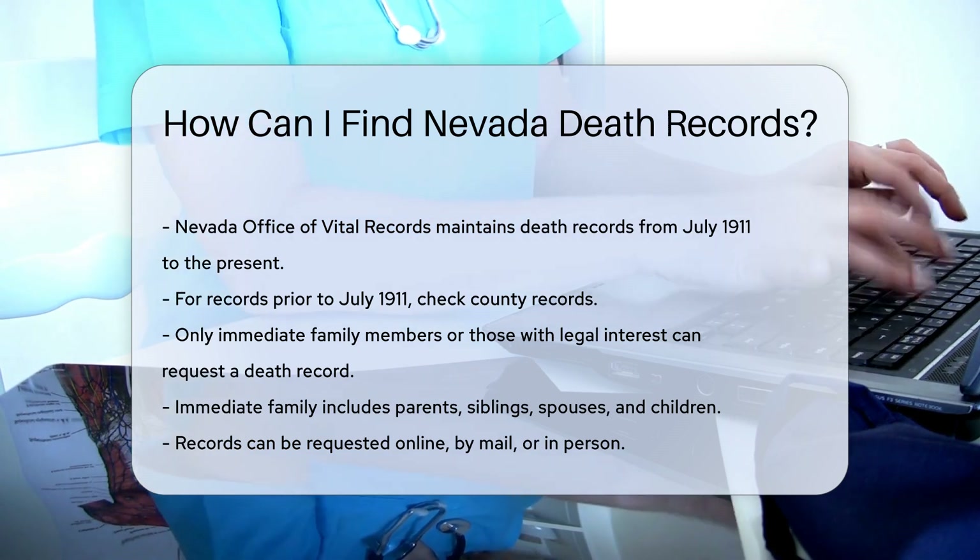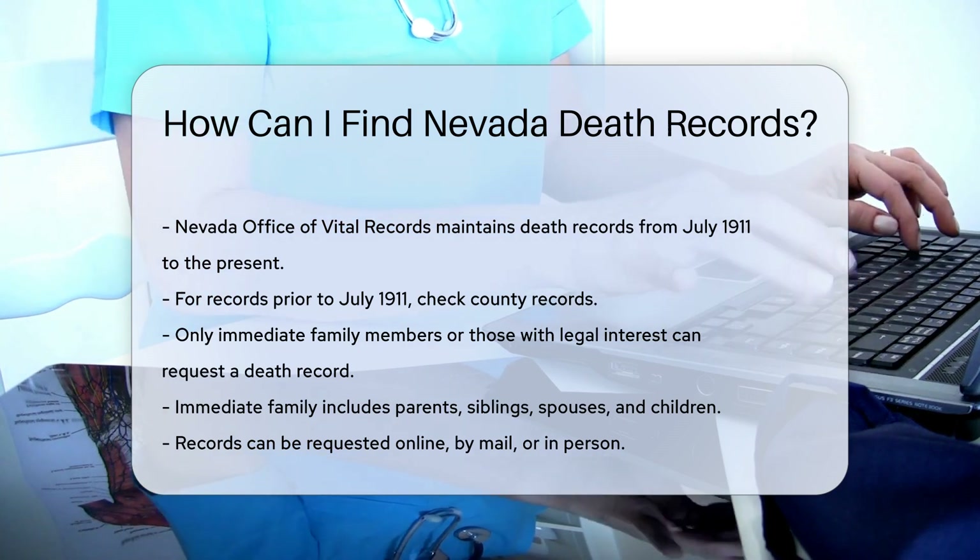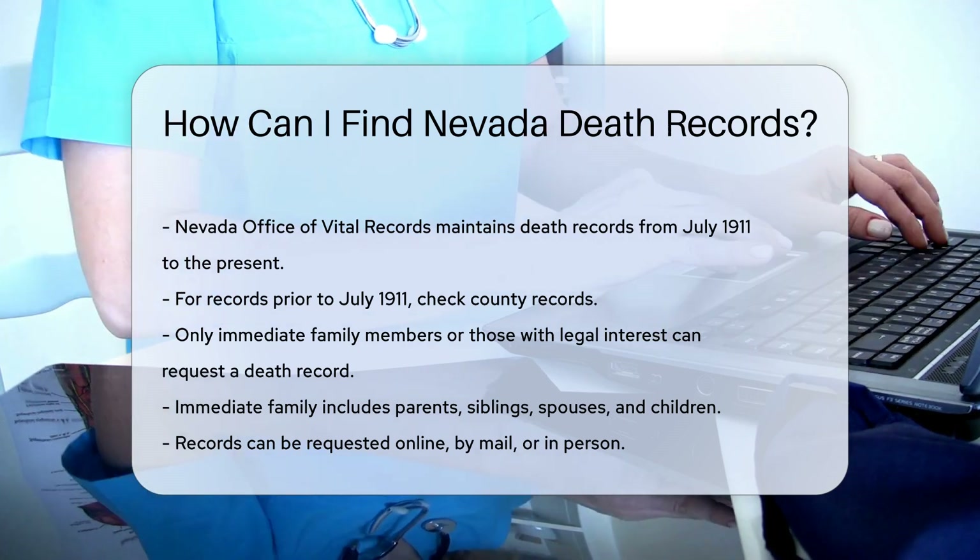To request a death record, you must be an immediate family member or have a legal interest. Immediate family includes parents, siblings, spouses, and children.